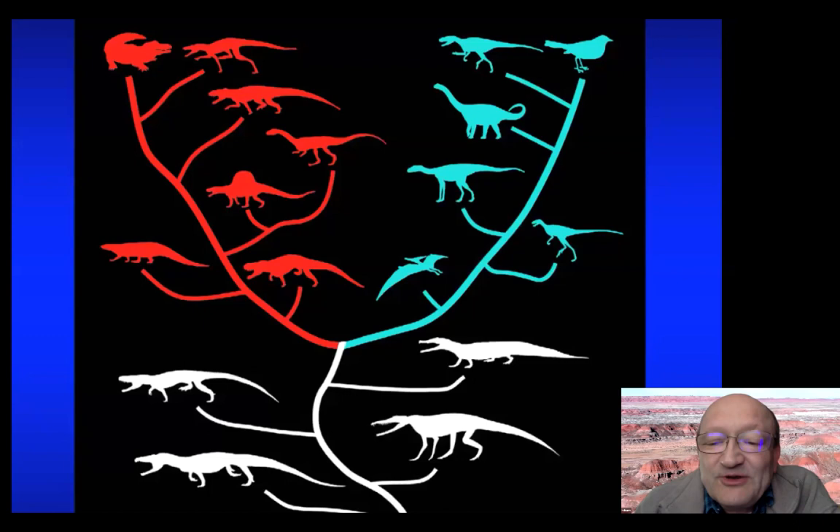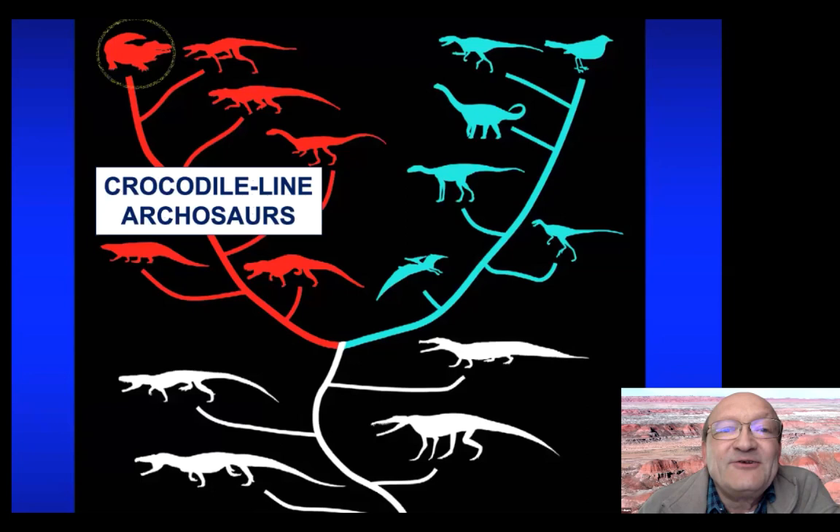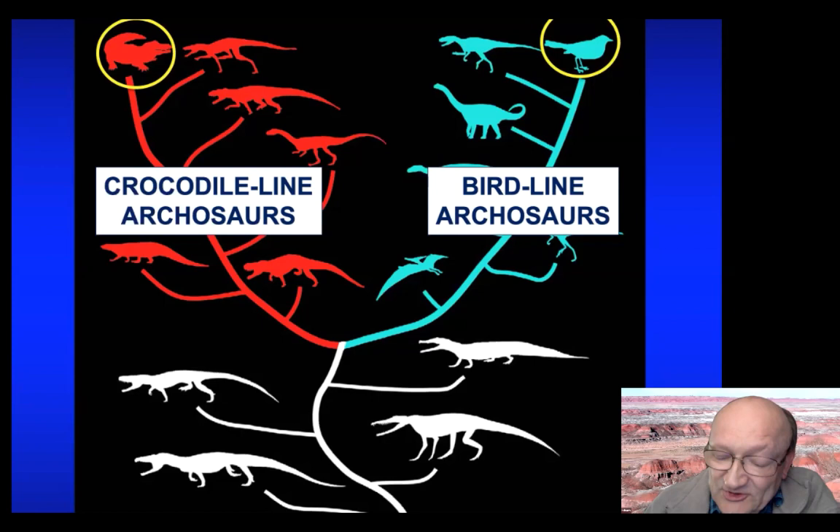The most important group during the Triassic were the so-called archosaurs, or ruling reptiles. Here's a rough family tree: one line leads to crocodiles, shown by an alligator silhouette, and one line leads to birds. Birds are part of the larger group called dinosaurs — so birds are really flying dinosaurs, and the dinosaurs still with us today.